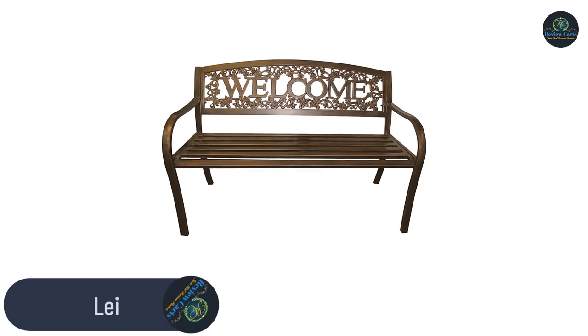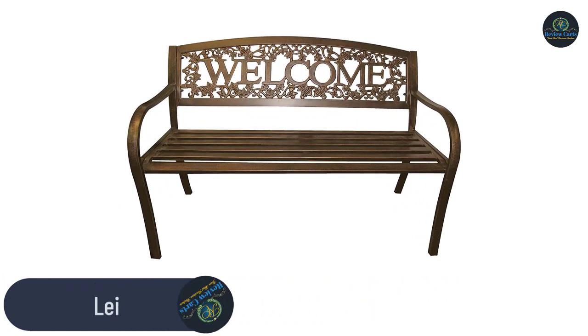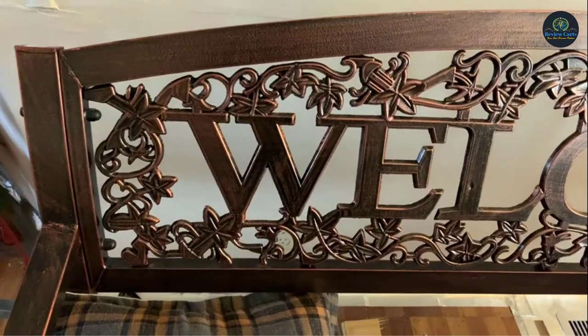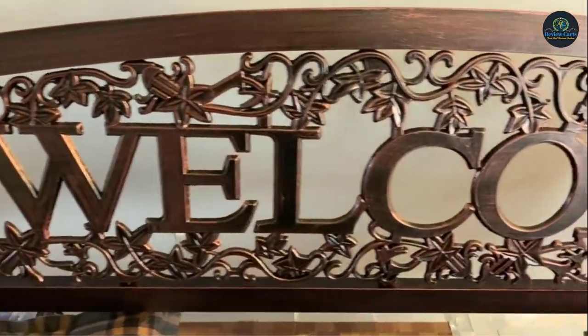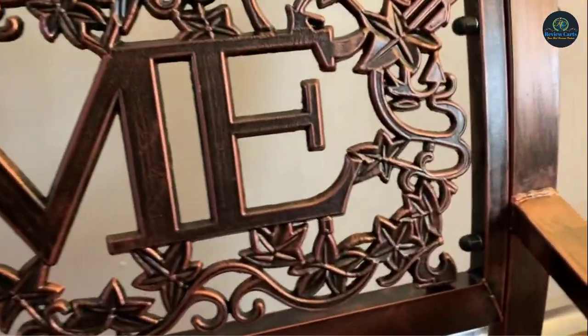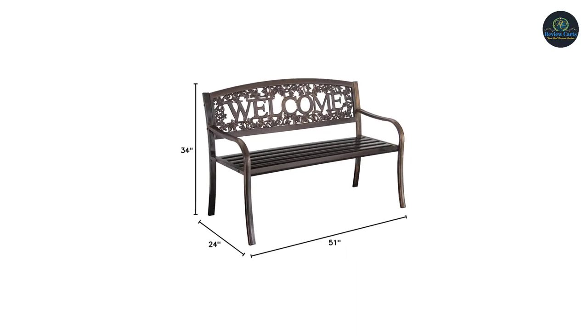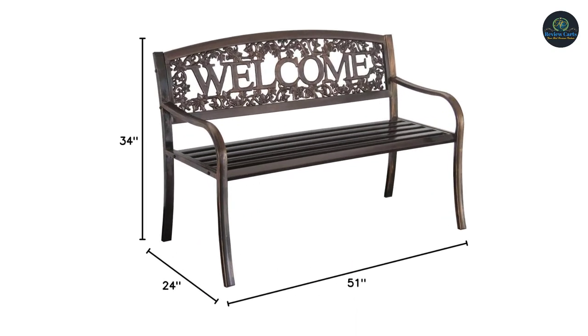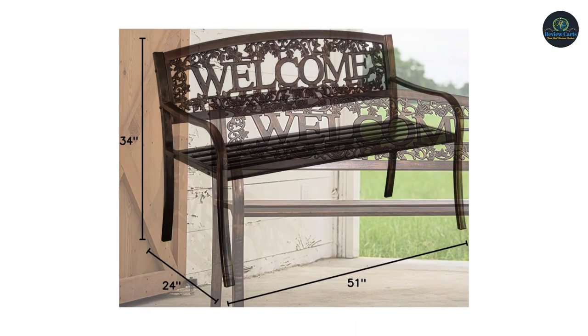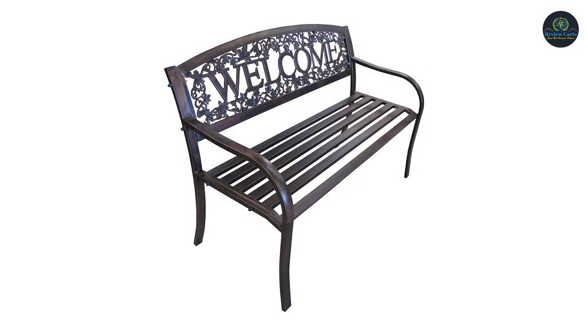Number 4: the Lee Country Metal Outdoor Bench. This welcome bench features powder-coated steel tubing, welded openings to prevent rust, and a unique welcome design across the back. Designed for maximum comfort while enjoying your patio, porch, deck, yard, or garden. Give your home or garden a warm and welcoming feel with this elegantly designed bench. It has a durable powder-coated finish to prevent rusting and give it a nice, smooth, and friendly texture.